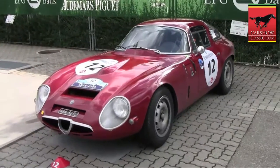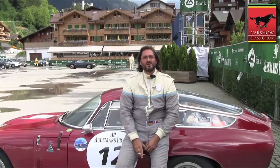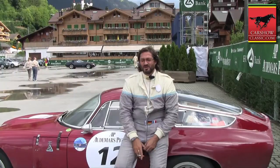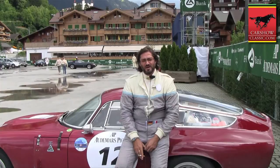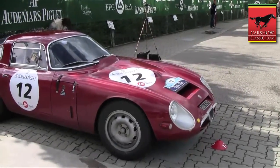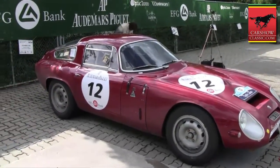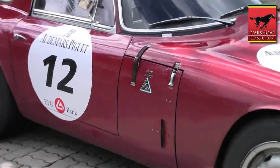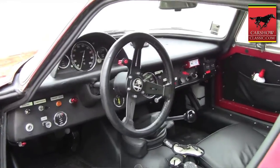It's a four-cylinder with 1600 cubic centimeters and approximately around 170 horsepower. It doesn't sound a lot, but compared to the weight of the car it gets interesting — TZ means tubular telaio, meaning the frame is made of very thin tubes. So the car is very light, roundabout 750 kilos, and that works pretty fine with a little four-cylinder engine.